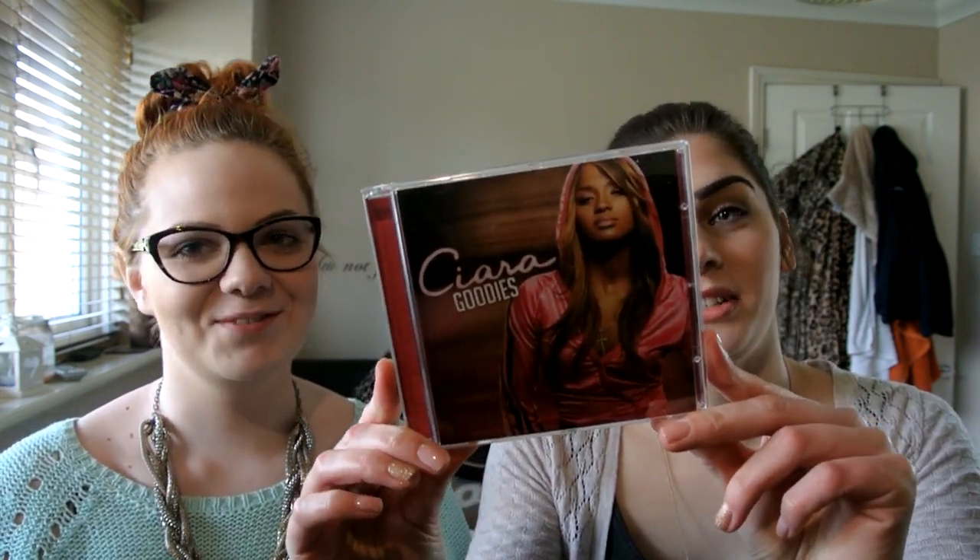My other music favourite is a very old school album — it's by Ciara and it's the Goodies album. I was just on Amazon and thought I'd pick up some CDs. I know I love Goodies and One Two Step, and they also had her Evolution album which is her second. They're just really nice old school R&B songs, nice to drive to.